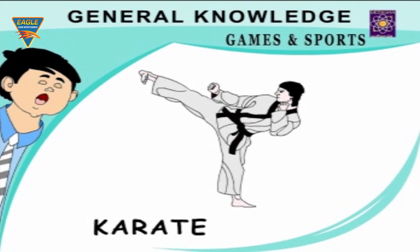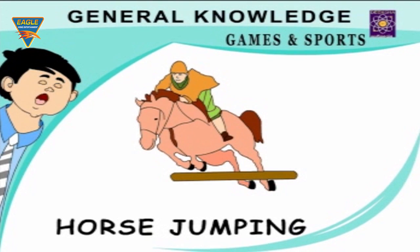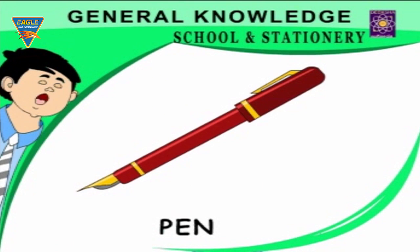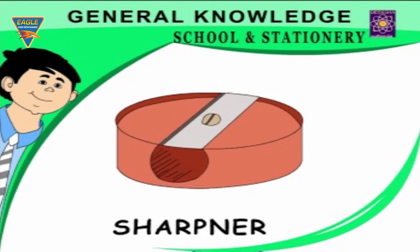Karate — an art of defending oneself. Gymnastics — exercises for physical training. Horse jumping — riding a horse over a course of fences. School and Stationery: Slate — we write on it. Fountain pen — used for writing in ink. Pencil — used for drawing. Sharpener — used for mending a pencil.